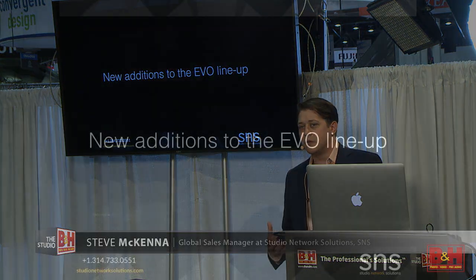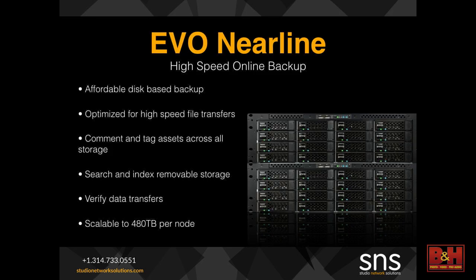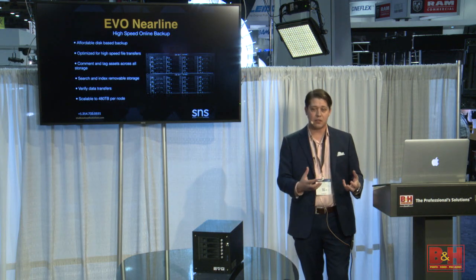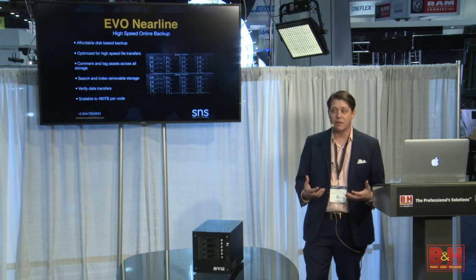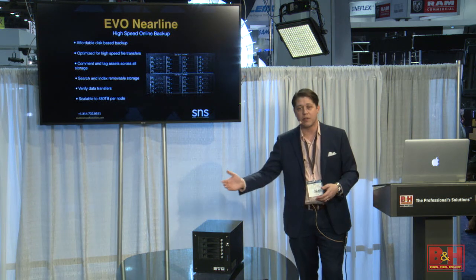This year at NAB, we're releasing a lot of new form factors and enhancements to the Evo lineup to make sure that whatever your need, we have a solution for you. First and foremost, our Evo Nearline. This will complement the online series of the Evo storage, which has incredible speed. Now we have an ability to have a Nearline backup, which will also include our Share Browser software — so you have the ability to index, manage, tag, and collaborate across the entire network, just in a slightly slower tier of storage for data backup as you move off to archive. Instead of just having a simple NAS box without data integrity checks or search, we've got something that allows a full workflow end-to-end, from online storage to Nearline, and then out to whatever LTO appliance you might choose.